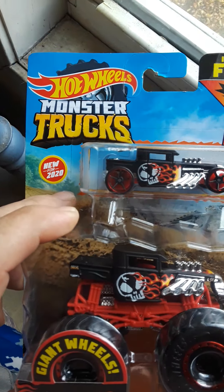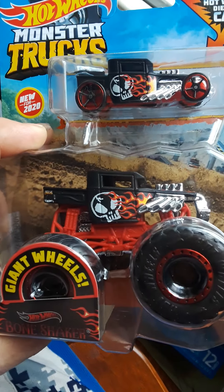Good afternoon everyone. Hot Wheels Hunter coming to you today, Saturday afternoon, and I picked up this Monster Trucks Bone Shaker.